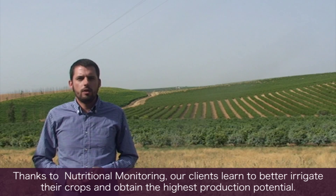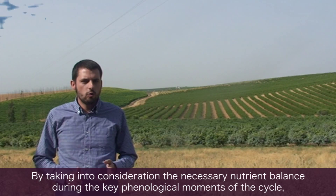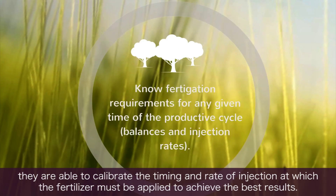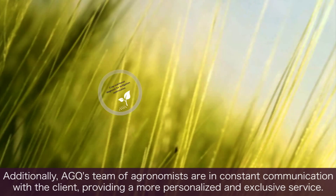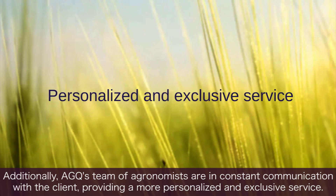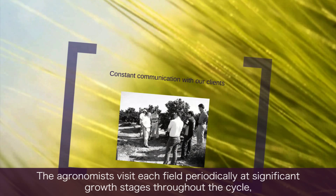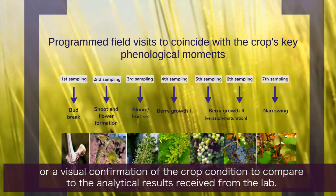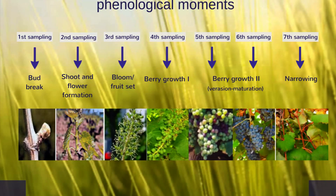Thanks to the follow-up, our clients learn how to reach the maximum potential of the crop, the balance they need to maintain at the different phenological moments, and the rate of injection they have to apply to the fertilizers. Also, the agronomy team of AGQ is in continuous communication with clients to provide greater exclusivity and personalization of the service. Throughout the campaign, at different phenological stages, they visit the operation so that they can verify in situ the evolution of the plant with the results.